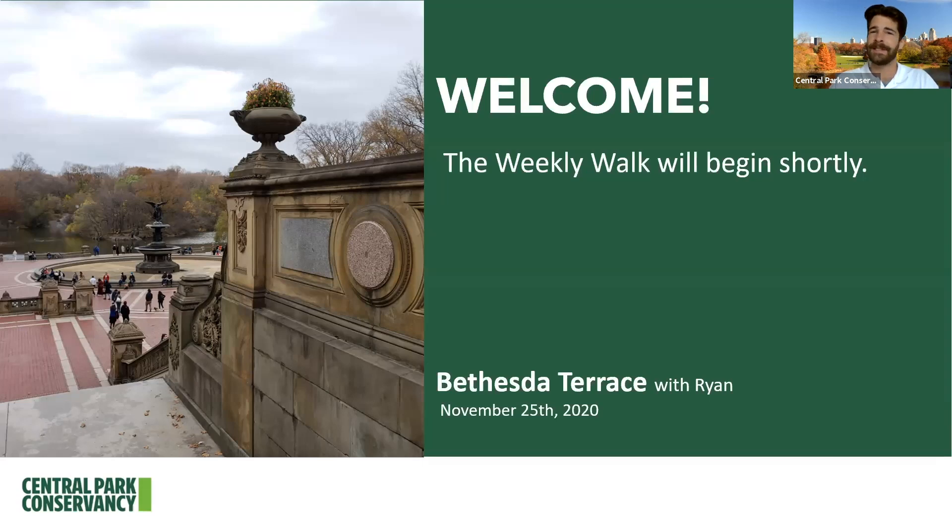Because getting to Central Park isn't so easy for everybody, we want to continue to make it easier by bringing the park to you through our weekly walks — these virtual 12:30 p.m. lunchtime strolls that happen every Wednesday at 12:30. We're going to be exploring today Bethesda Terrace, which is sometimes referred to as the heart of Central Park, and we'll see why in just a little bit. We're going to be together for about 15 to 20 minutes, and just about all of the photos you're going to see were taken by myself within the past week or so.